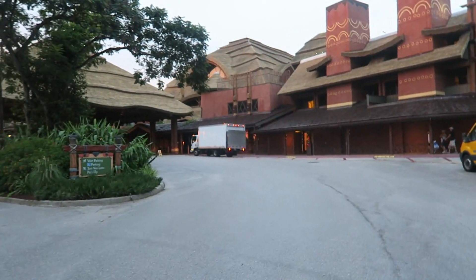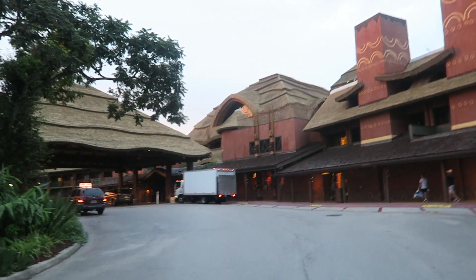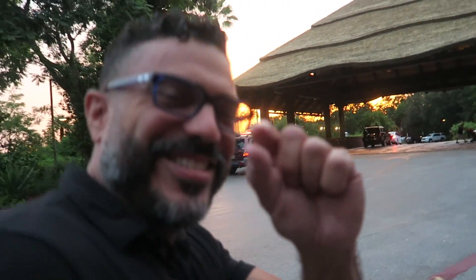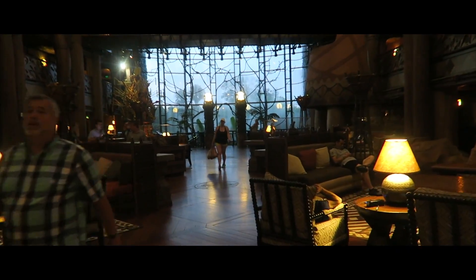Today we're here at Disney's Animal Kingdom Lodge for our dinner. Look how beautiful this resort is — very African themed. We are waiting to get our table at Jiko. For those of you who have not seen our Disney's Animal Kingdom Lodge videos, I will link those right here.